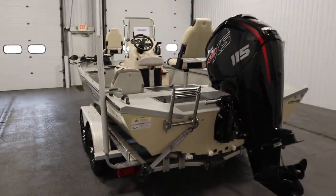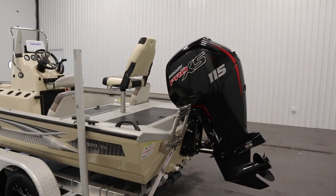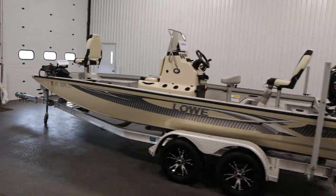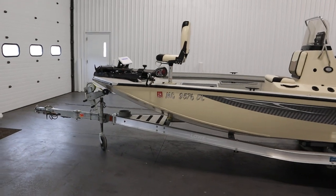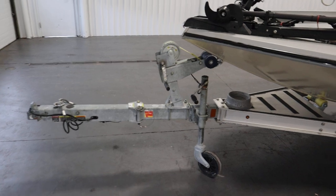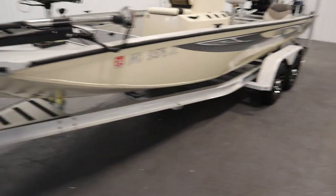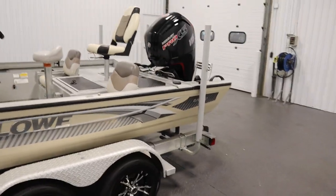This boat has a 30-gallon fuel tank and an eight-person carrying capacity. It comes on a Caravan tandem axle bunk trailer with swivel jack, swing tongue, spare tire mount — spare tire not included — 13-inch wheels, and side guides.